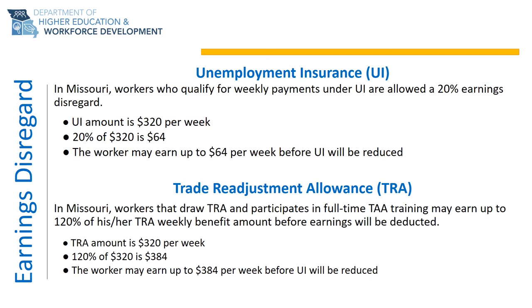For TRA, if the worker is participating in full-time TAA-approved training, the worker can earn up to 120% of their TRA weekly benefit before their TRA payment will be reduced. In the example shown, the worker has a weekly benefit amount of $320 and can earn $384 without reducing her TRA weekly benefit amount. If the worker earns $385, her TRA weekly benefit amount will be reduced to $319.